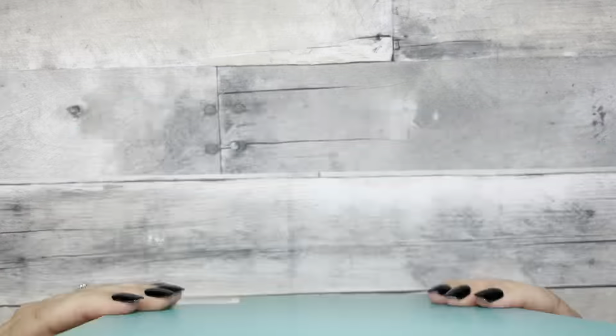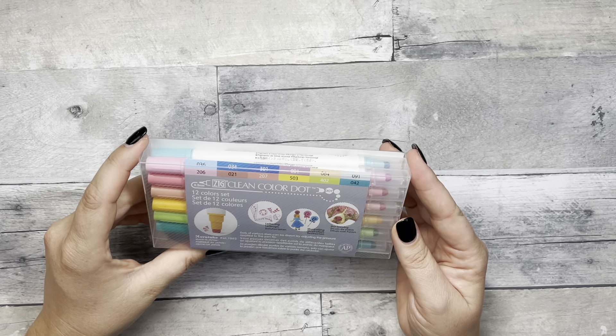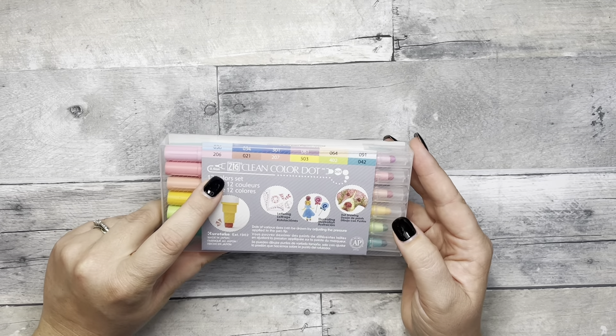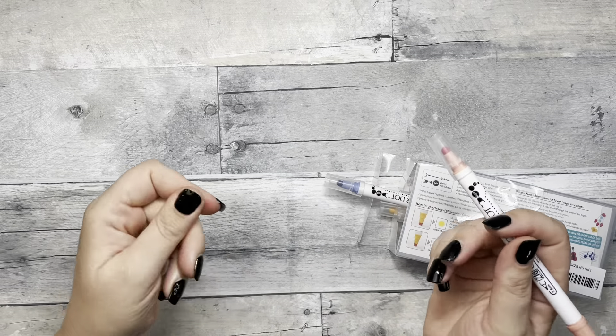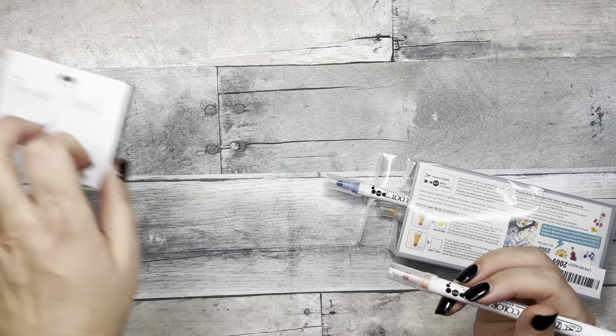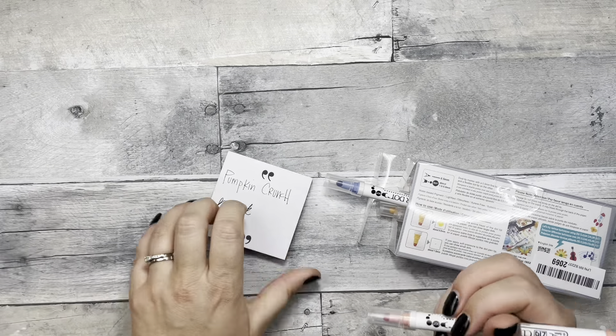First thing: I did pick up a Power Sheets goal planner. I picked it up in the teal color — it's so pretty. I will have a separate flip-through video because there's a lot to cover, but it came in this beautiful box. I used Elisa's code, so if you're interested, check that out.